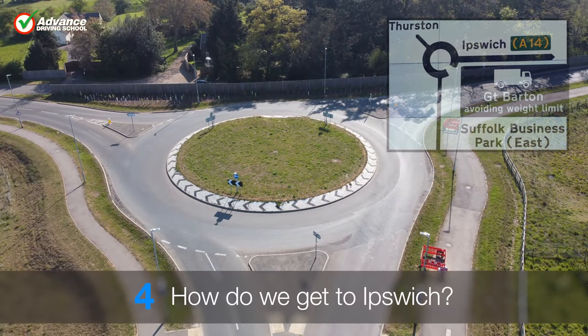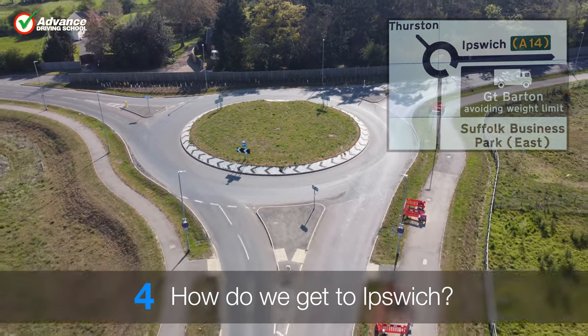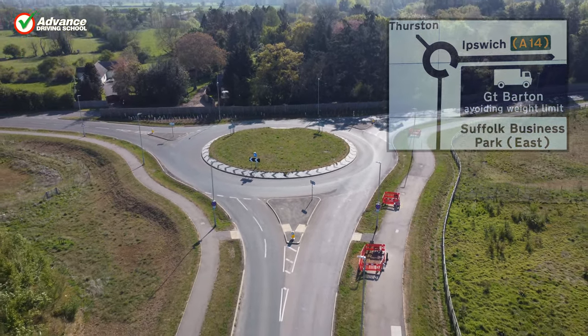How do we get to Ipswich? We need to turn right, second exit.